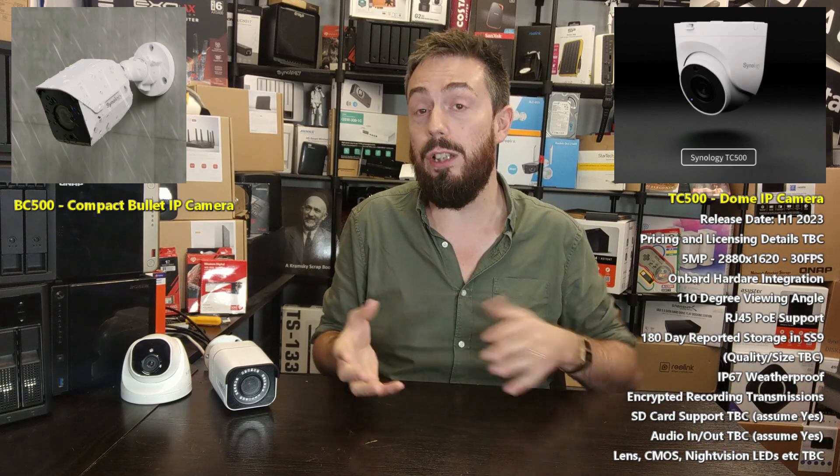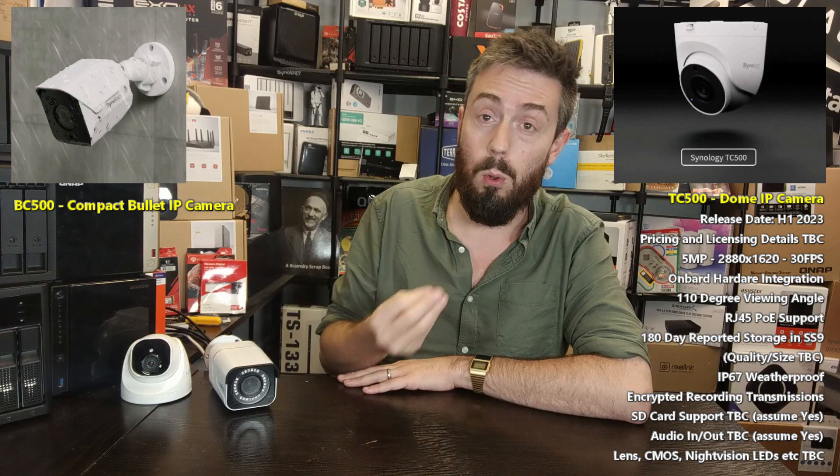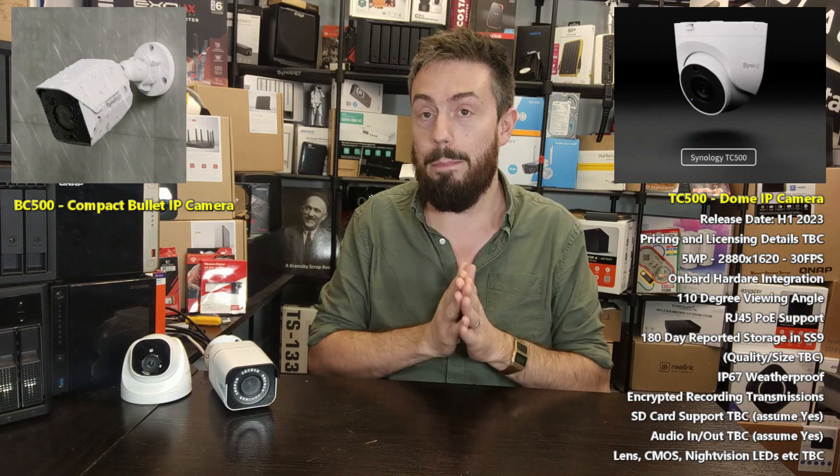On top of that, there is the question of encrypted transmissions. These cameras are going to utilize encrypted transmissions built in between the cameras and the surveillance platform. Regarding weatherproofing, these are indoor/outdoor cameras rated at IP67 — heavy water dousing and dust-proof. I'm glad to see IP67; if you've followed this channel, you'll know that if it isn't IP66 or 67 it never leaves the house. IP67 is the minimum for industrial cameras, and it's a great standard.